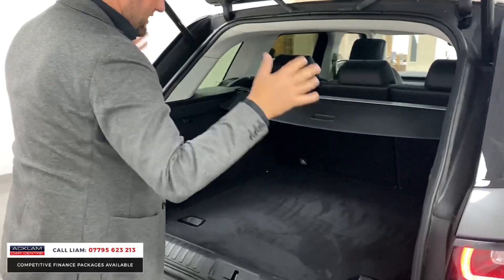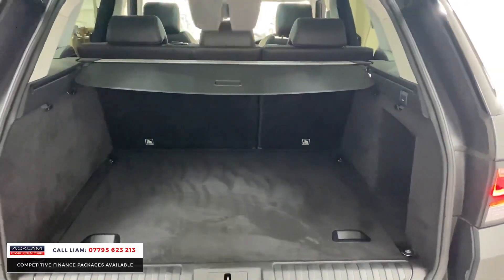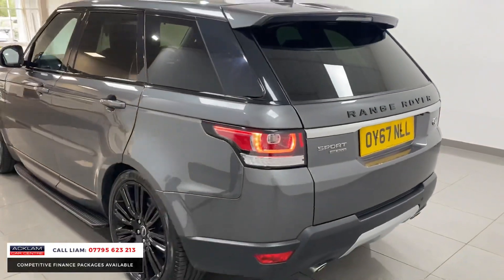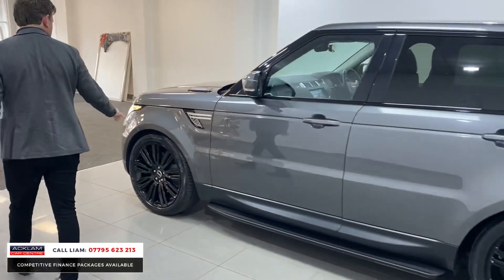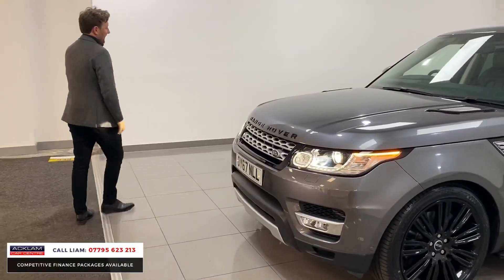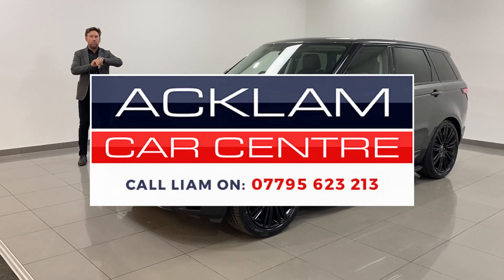Drop your seats — massive boot space, electric tailgate. It's got the black badge where it says Range Rover, which is lovely. It's not all blacked out — it's broken up with silver sections. 22 inch gloss black wheels, and then silver and black on the bonnet, wings, and grille. £43,990 — that'll sell before seven o'clock tonight.